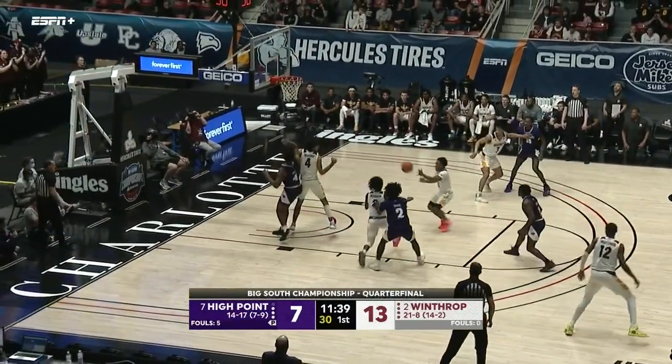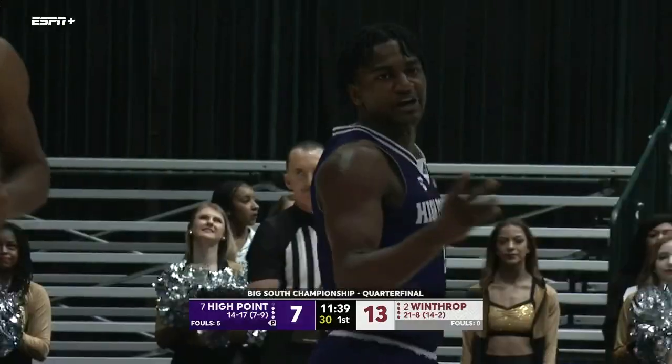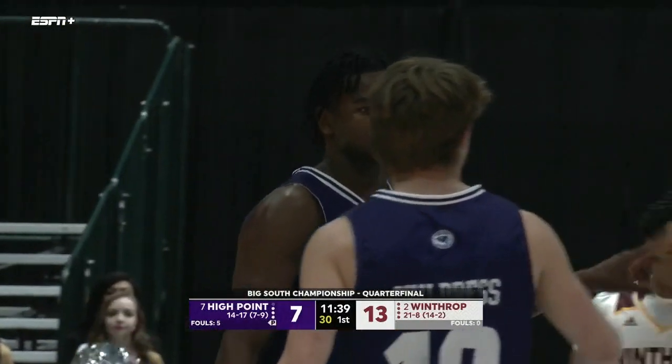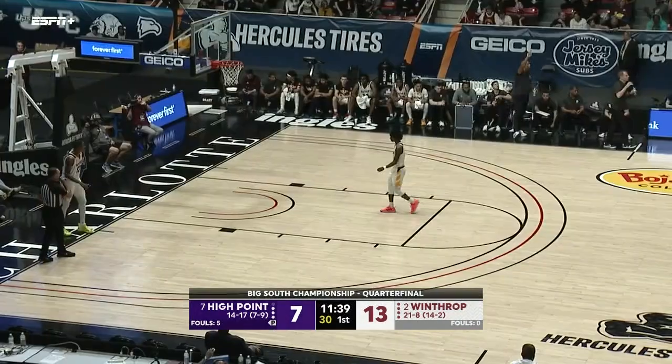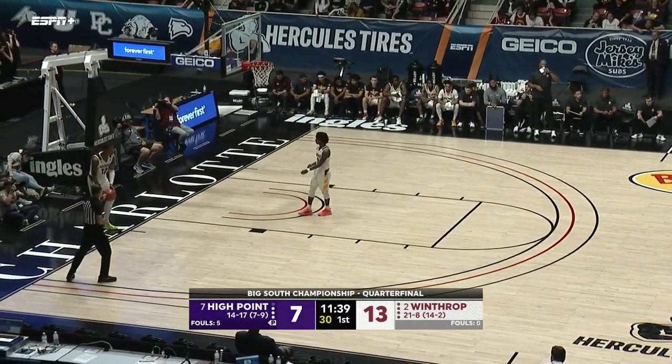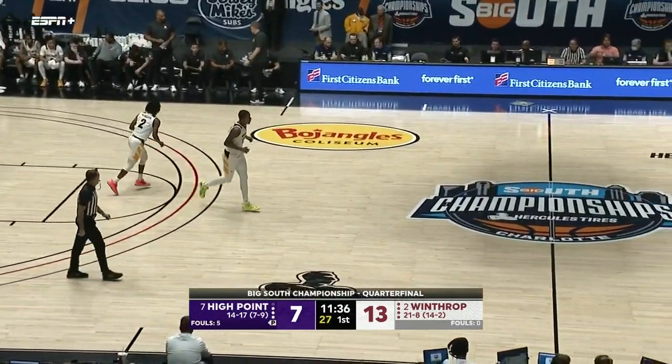Wright has to force up the shot — one second on the shot clock — and it will quickly go back to the Eagles. Great defense by Hightower there, using his length and agility to make it a tough shot for John Michael Wright. Did you guys ever lose when you were playing with the Globetrotters? No — I would have lost my job if that had happened.